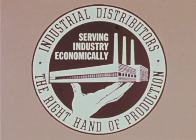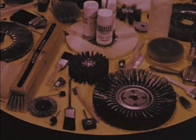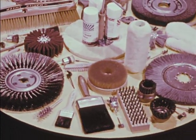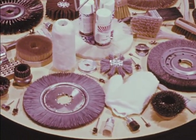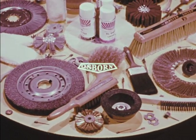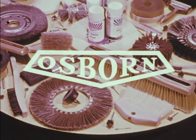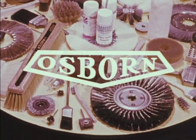Osborne proudly subscribes to the National Industrial Distributors and National Welding Supply Associations. The Osborne Manufacturing Company is nearing its first century of leadership in the industrial brush industry — a history of continual improvement. The Osborne nameplate marks the world's finest and most complete line of quality brushing tools: nearly a century of know-how. That's a mighty good reason for buying Osborne. From start to finish.